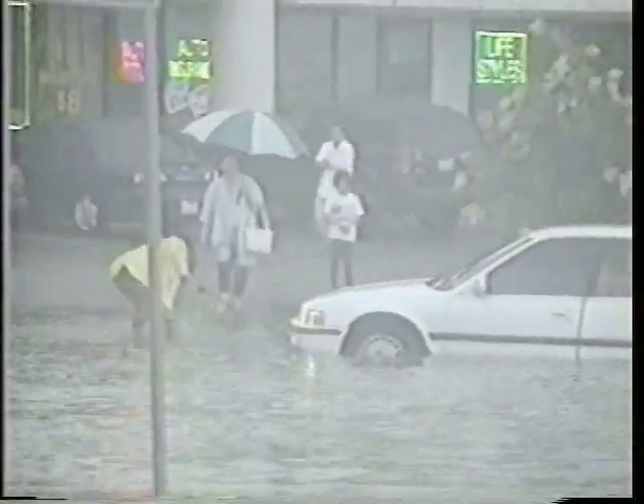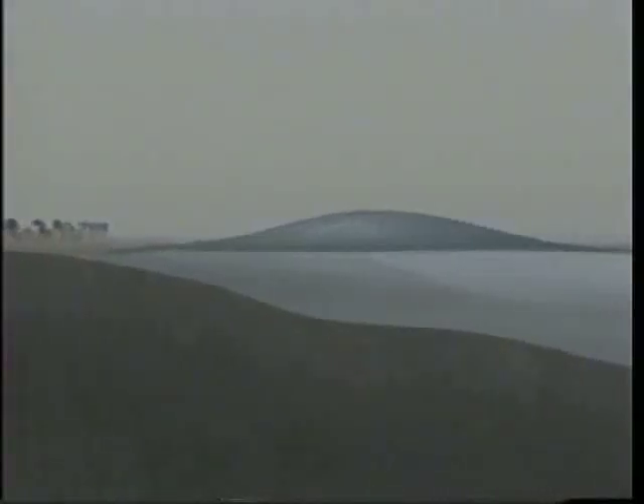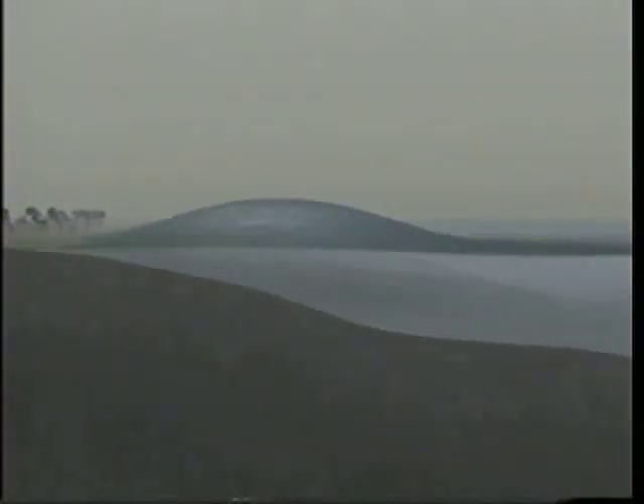Storm surge is the most devastating element of a hurricane. As a hurricane's winds spiral around the storm, they push water into a mound at the storm's center. This mound of water becomes dangerous when the storm reaches land because as the water piles up, it is unable to escape, so it is pushed up on the shore, causing major flooding in lower-lying areas and killing many people.